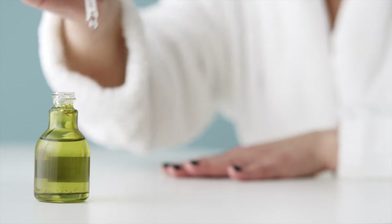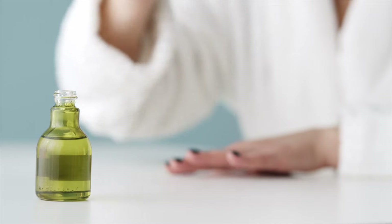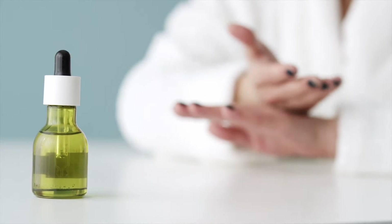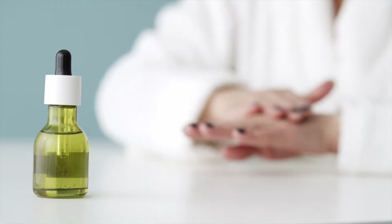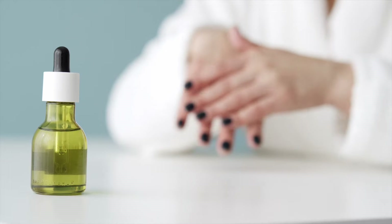Tea tree oil is effective in treating and improving many skin conditions such as wounds, nail fungus, insect bites, dandruff, and acne. It even has additional uses such as a cleaning agent. This is because tea tree oil has antimicrobial and antibacterial properties known as terpenes.